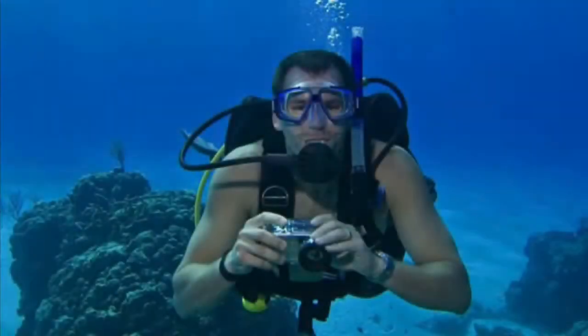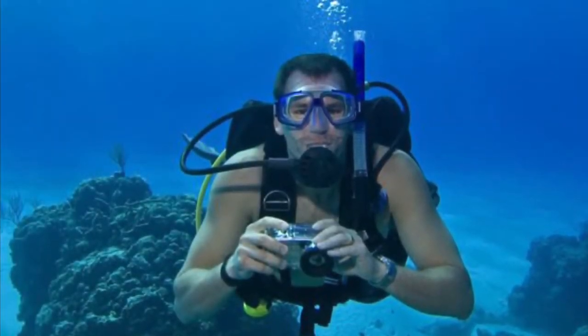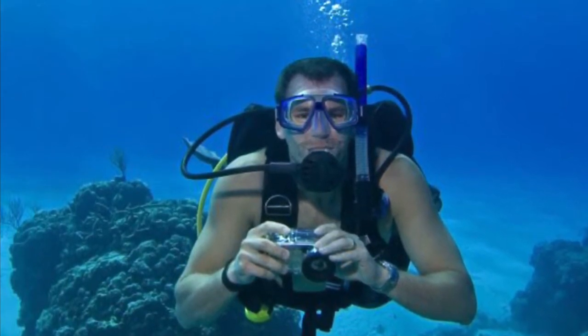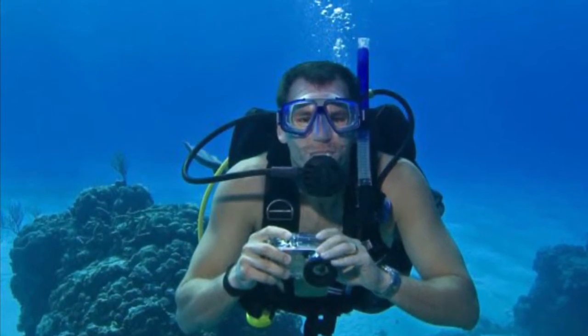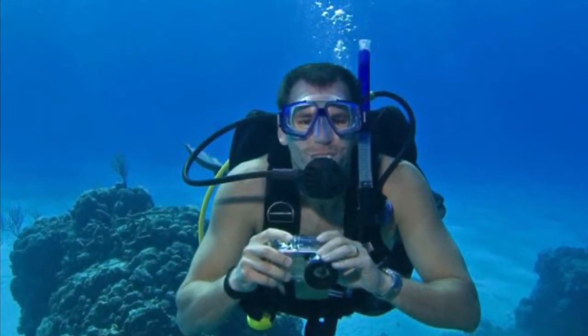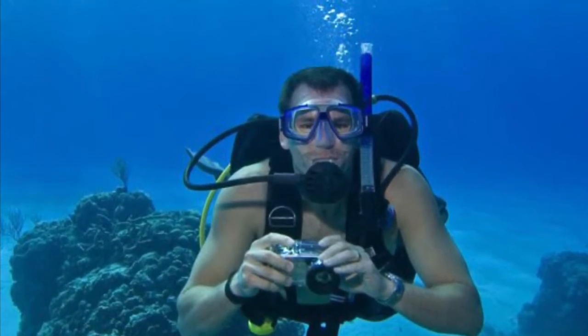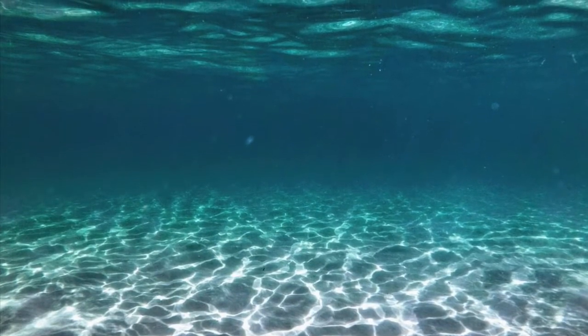Whether you're simply messing around in your backyard pool or exploring the depths of the Marianas Trench — okay, maybe not the depths — a waterproof camera can capture images and create memories that you never thought possible. But you still haven't bought one, right? Sure the idea is nice, but are there any waterproof cameras that are actually worth the cost and produce the results you want?